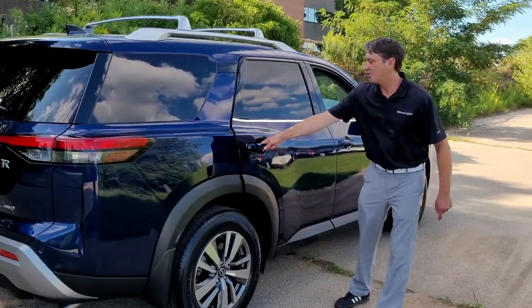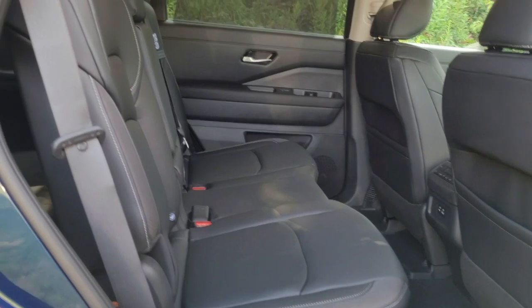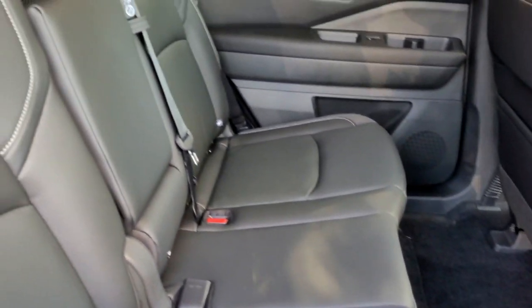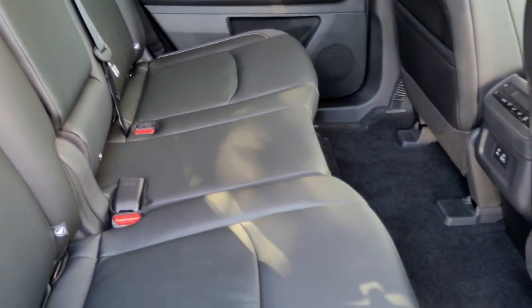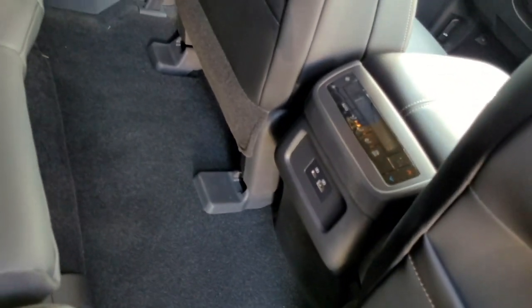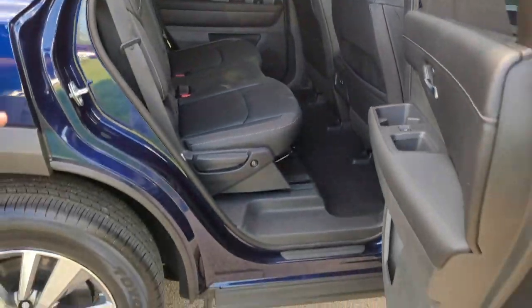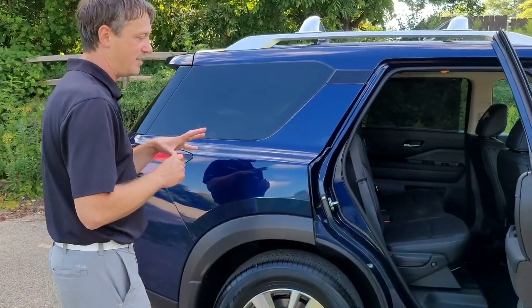Looking into these wide-opening doors on the 2022 Pathfinder, you'll notice standard stadium-style seating for up to eight occupants. Standard on all Pathfinders are six USB charging ports and 16 cup holders. A really great optional accessory are running boards, which makes getting into and out of the 2022 Pathfinder even easier.